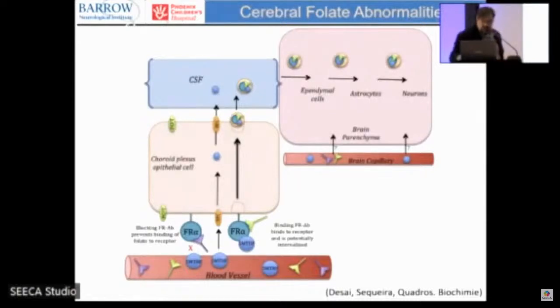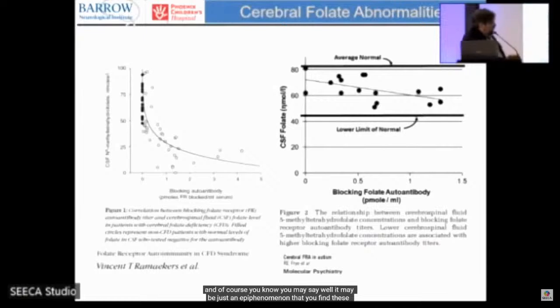To confirm these antibodies are significant and not just an epiphenomenon, two studies correlated the blocking antibody titer with CSF folate levels. Higher titers were associated with lower CSF folate levels — confirmed in a Ramaekers study and in our autism study. In cerebral folate deficiency, normal CSF folate is about 40 nmol/L; many patients were frankly below normal. In autism, folate correlates but is often below average, even without frank cerebral folate deficiency.